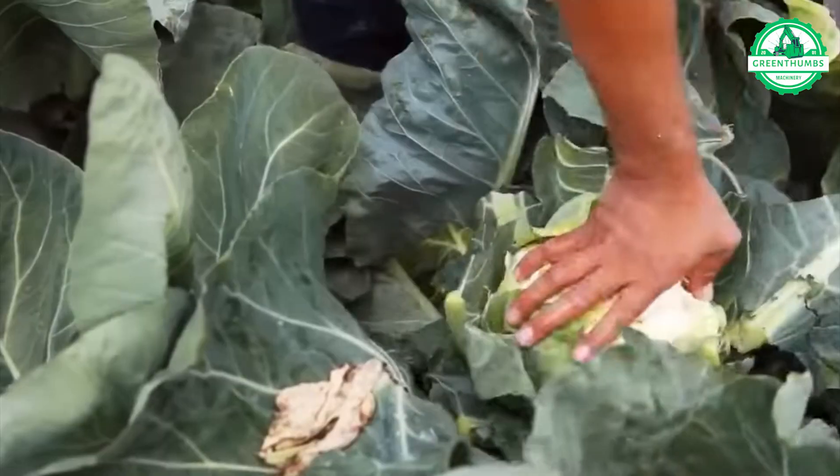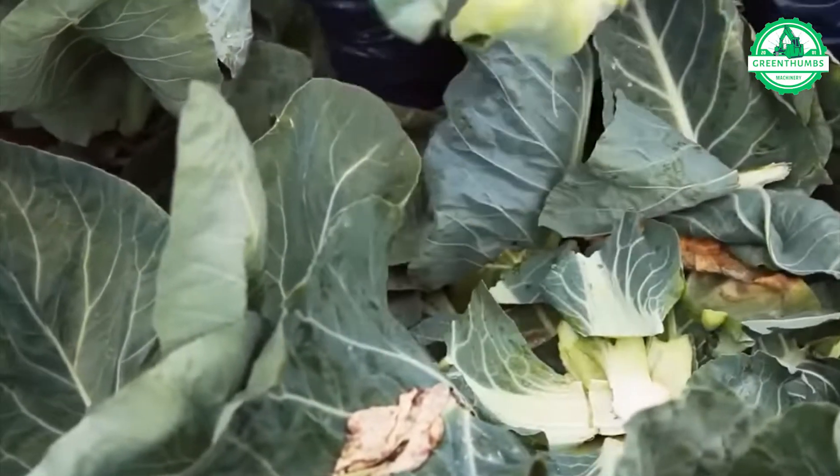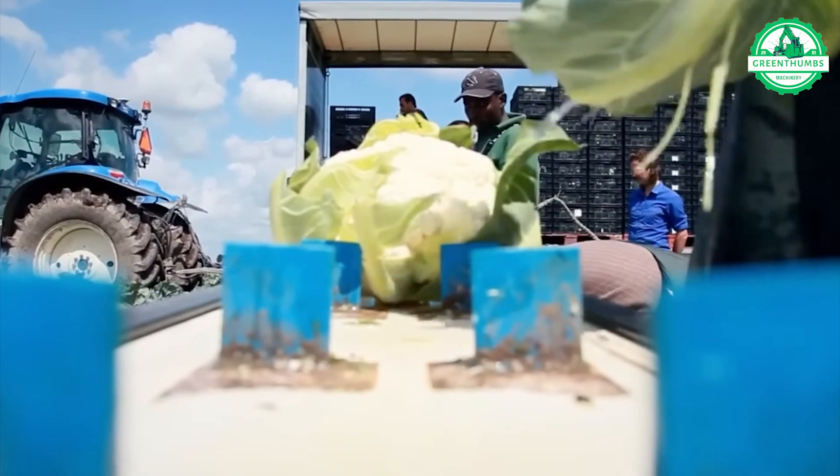The modern Dutch cabbage farm is an agricultural marvel, showcasing the innovation and excellence of contemporary Dutch cabbage farming.